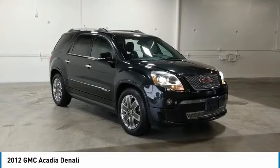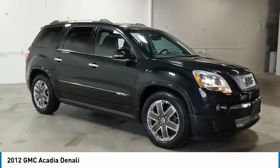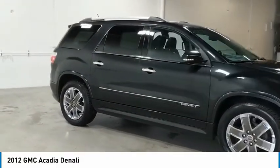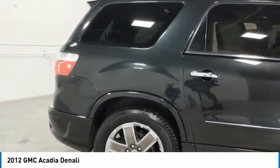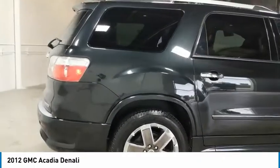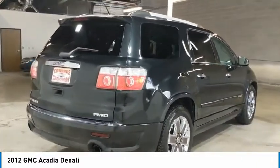Take a ride in the 2012 Acadia. The GMC Acadia has great capability, coupled with exceptional safety. Offering better highway fuel economy than any other 8-passenger SUV, advanced technology and thoughtful ergonomics, the Acadia is a premium utility that rejects compromise.